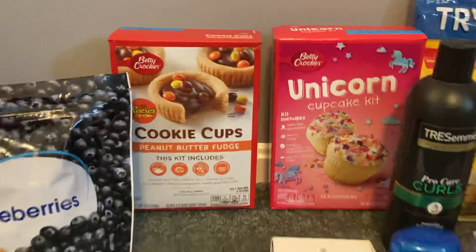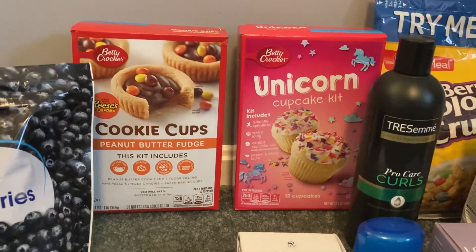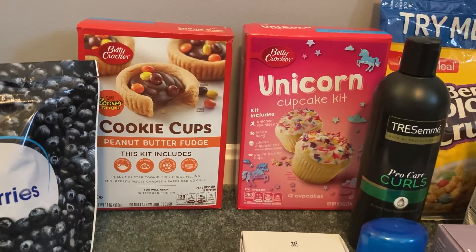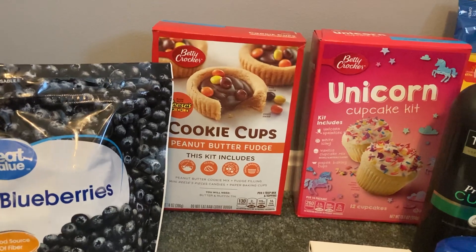Just a side note — if your kids don't like unicorns, they did have some really cool-looking galaxy cupcake kits and dinosaur cupcake kits. There are also a lot of different flavors of the cookie cups as well.